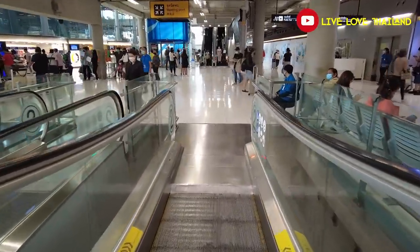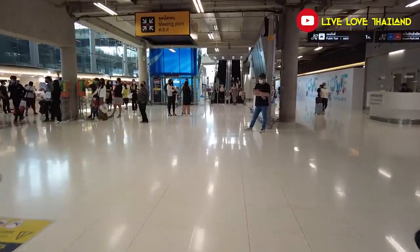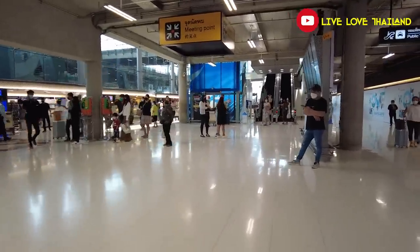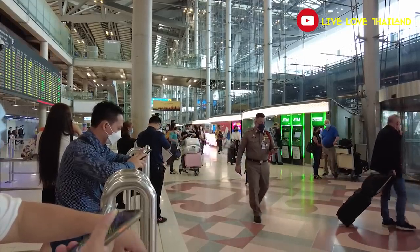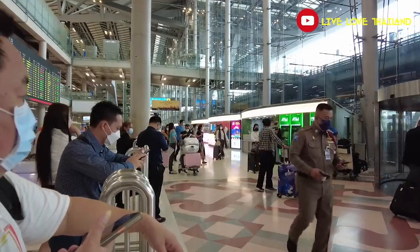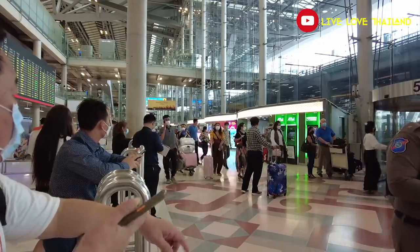Here we are. The yellow sign that you can see is the meeting point, where people wait for international arrivals. So if you want to meet anyone, they are going to meet you here. This section is located at the 6th, 5th, and 4th exit points. So if someone is waiting for you at the airport, you should head to these points.